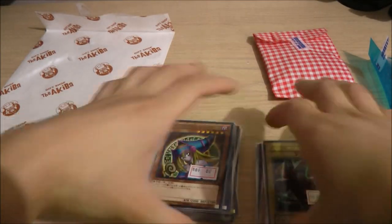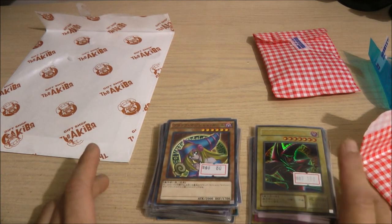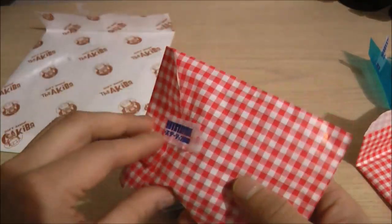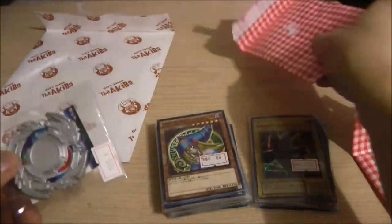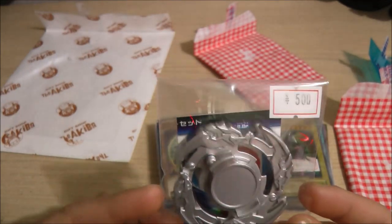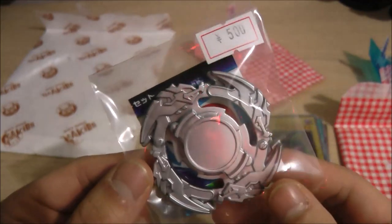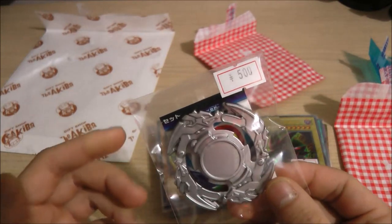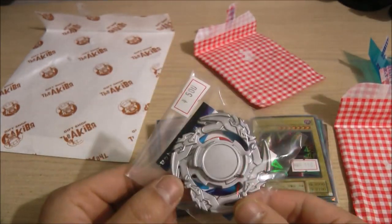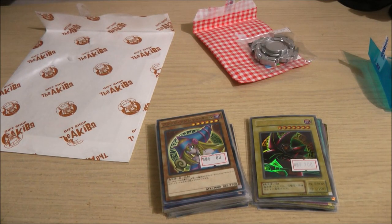I wanted to get more Yu-Gi-Oh cards from the movies and the show, but I decided to get something else. And like I said, I got a Beyblade Burst part — it is the new Wolborg. I got it for 500 yen, which I believe is around $7 to $8. I finally got the new Burst version of Wolborg. I know I'm missing the disc and the driver, but I'm okay with it — I'm still going to buy the whole Beyblade again. This is just for backup in case something happens to the stickers or the layer itself. Nice to have a spare.